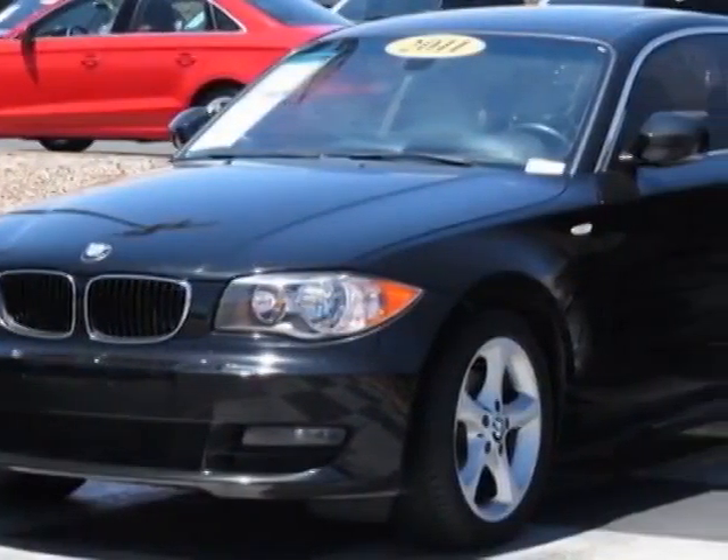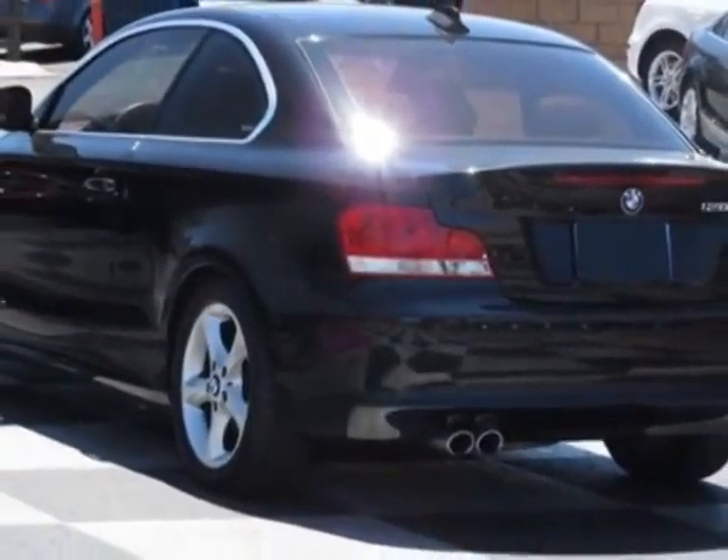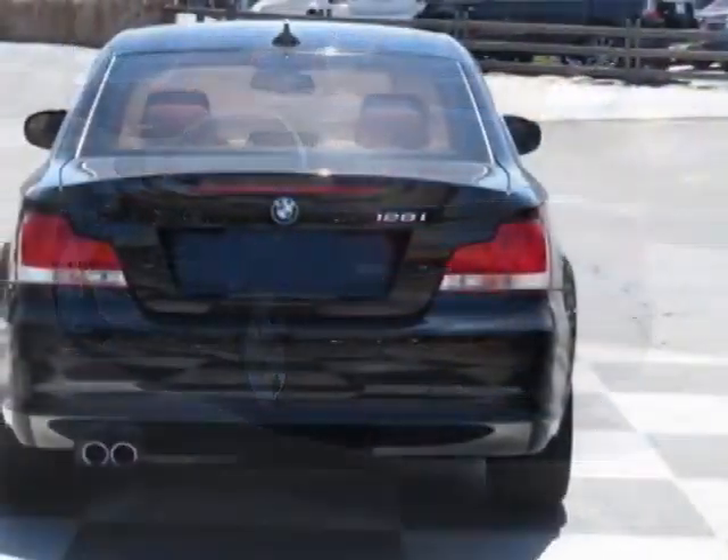This vehicle has a limited warranty. This vehicle gets an estimated 18 miles per gallon in the city and an estimated 28 on the highway.